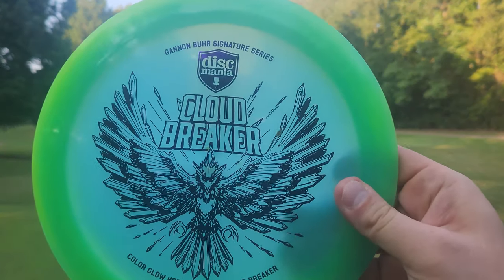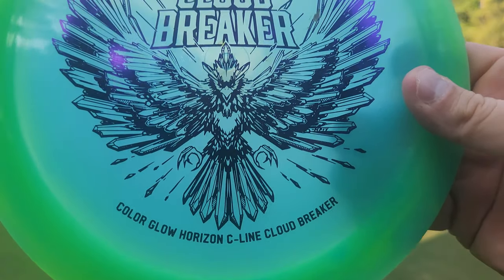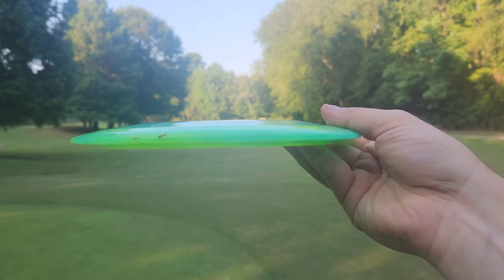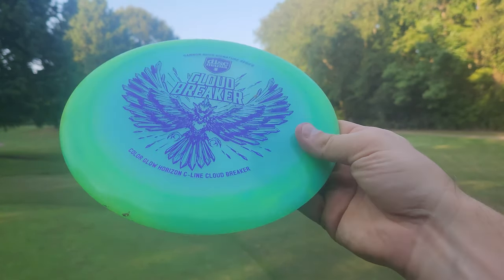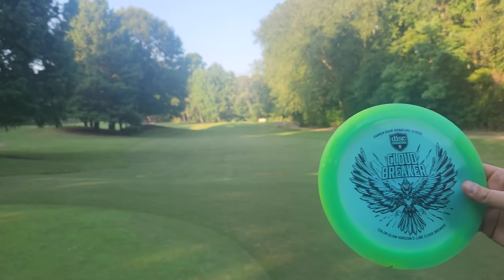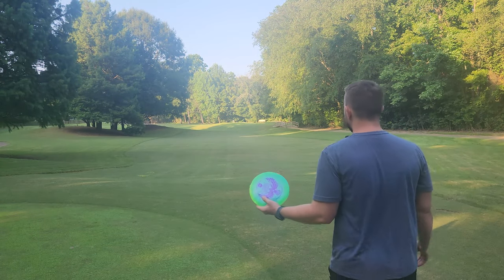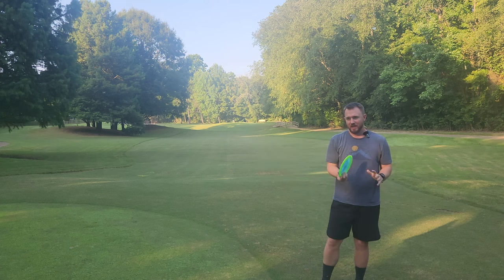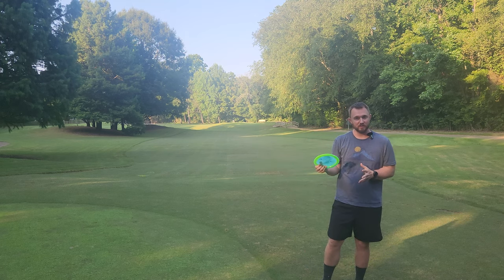Now there's been a lot of controversy around the Cloudbreaker — it was kind of Eagle McMahon's thing. So I think there was a lot of surprise when Gannon decided that he was going to continue using the name. Me personally, I don't really care. I think the mold is called the Cloudbreaker. Discmania owns the mold. They can do whatever they please.